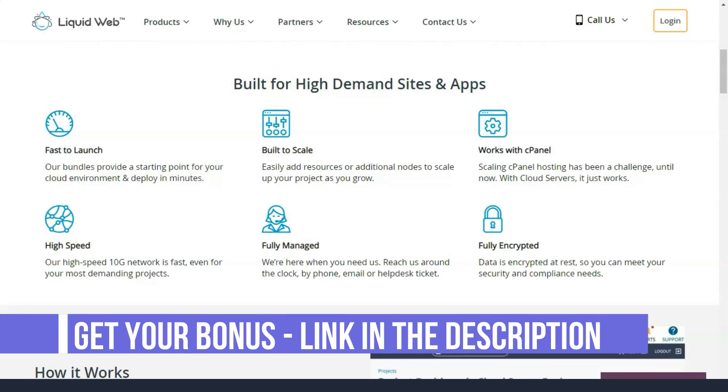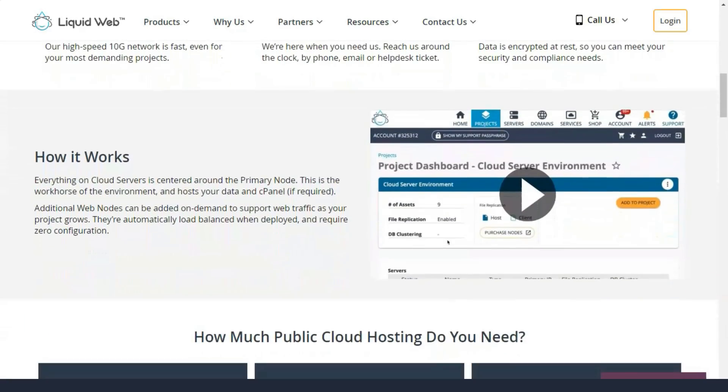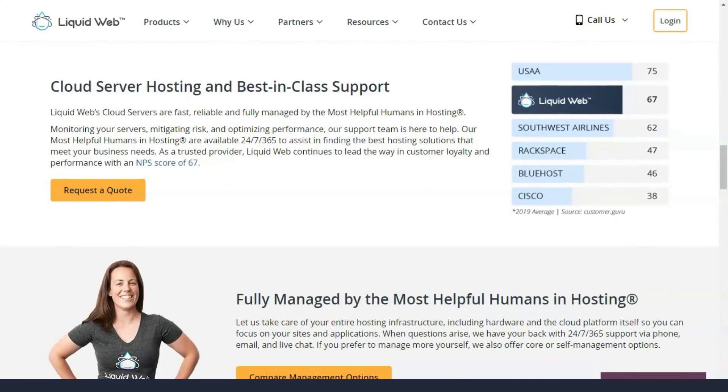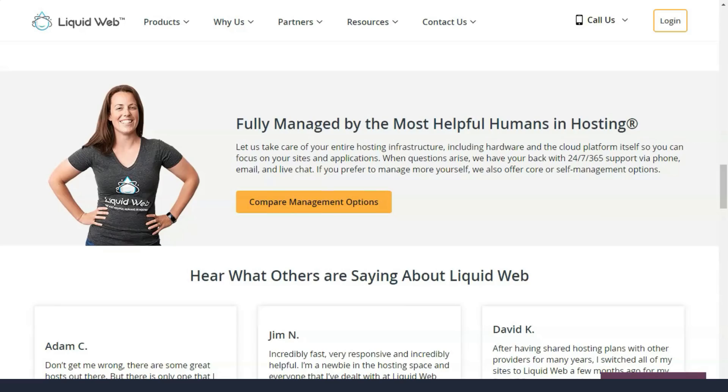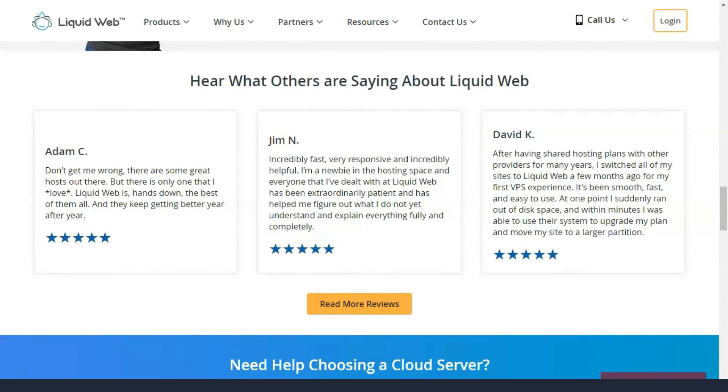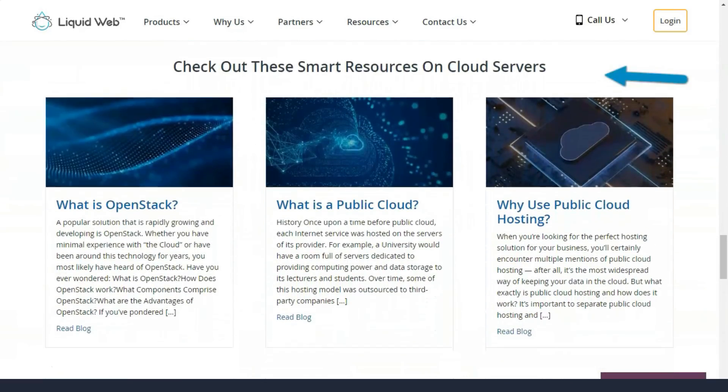Liquid Web also works great by offering website owners the ability to create customized hosting solutions to meet their growing needs. And on top of that, every custom hosting solution comes with a dedicated account manager who knows everything about your website and works with your IT team to keep your hosting running smoothly.